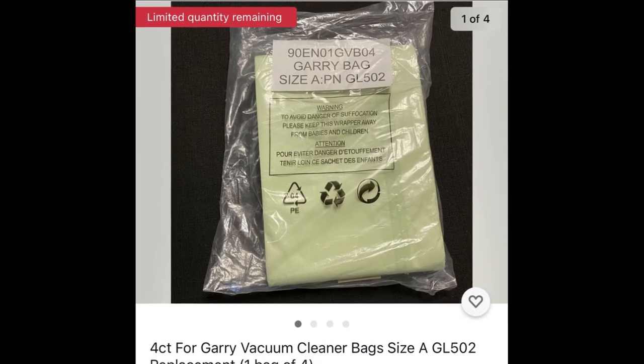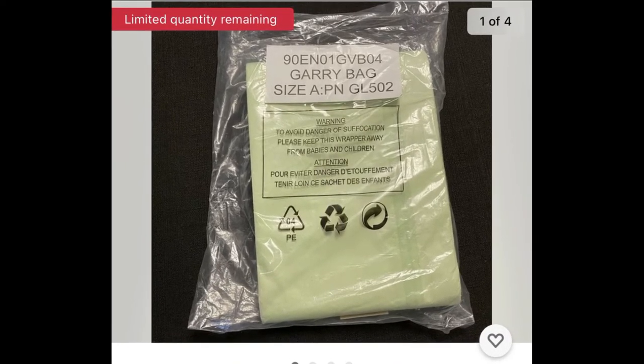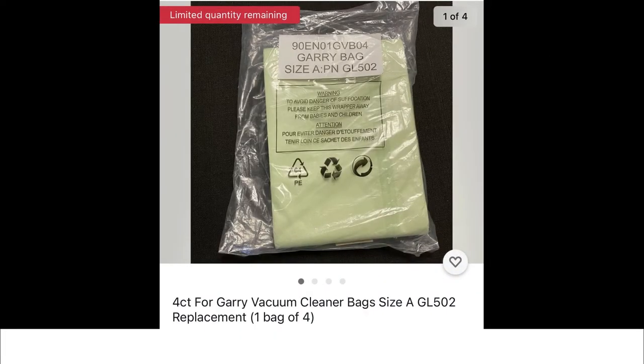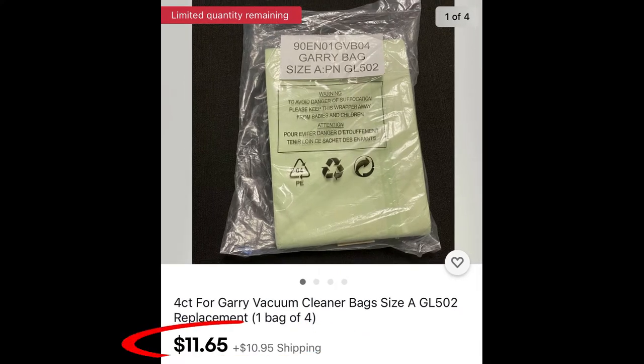Here are some more sweeper bags — this is a four-count lot of Generic brand vacuum cleaner bags. The four-count bag cost me one dollar. A lot of four sold for $12.95 plus shipping, another lot sold for $12.95, and another lot sold for $11.65. Not too bad.